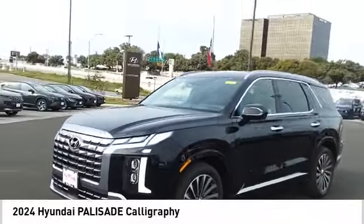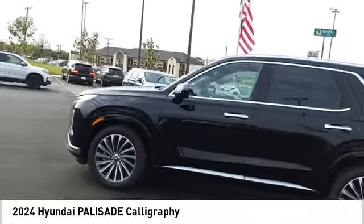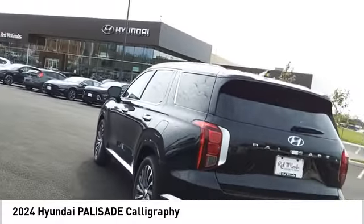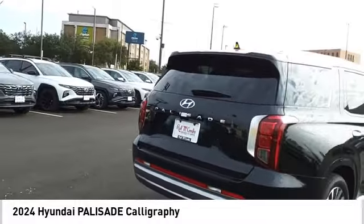Make a great choice today with the 2024 Palisade. The Hyundai Palisade includes loads of interior room, third row seating and a stylish exterior. Throw in all the additional technology features and your family will be thrilled to ride around in style.